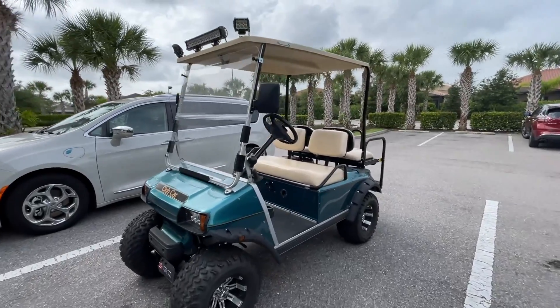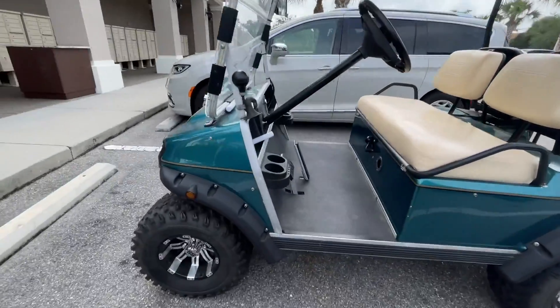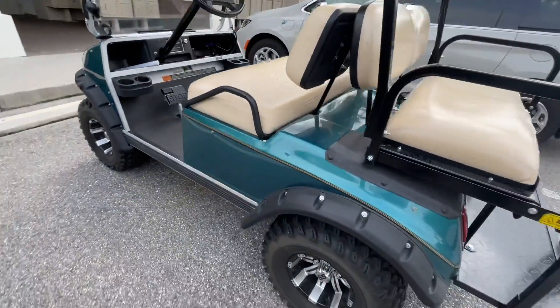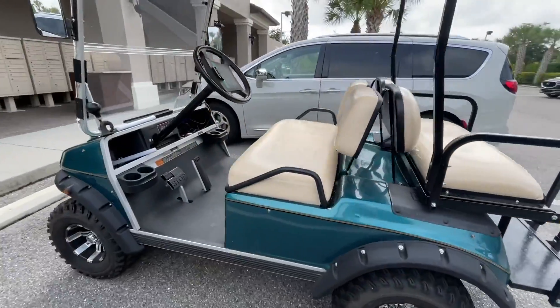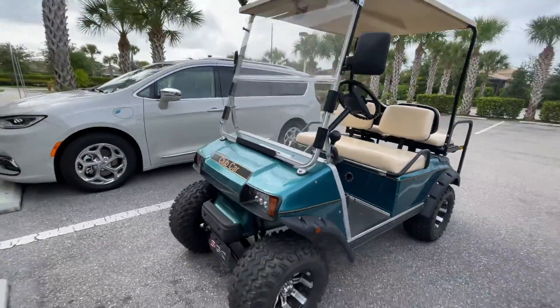Check out my little golf cart — this is what I was driving to get to the gym. I could have walked here honestly, because it's nice and breezy, but hey, why not take the golf cart?